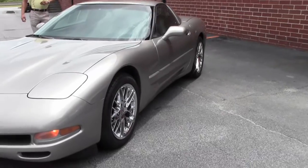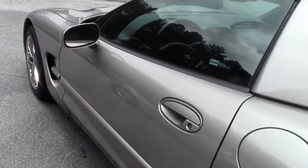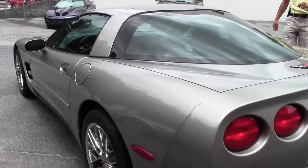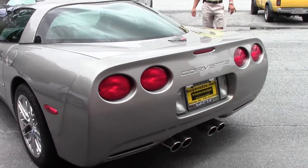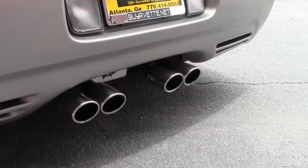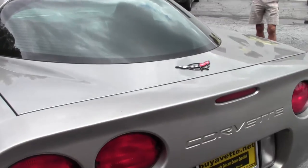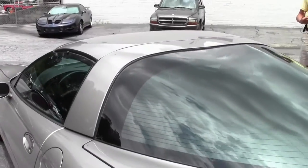It's pretty much a loaded car with the Bose system, heads-up display, dual power seats, dual electronic climate control, and it's value priced at $14,999. So you're going to get all the fun and performance of a Corvette, with a lot of life left in it for a very, very inexpensive price.